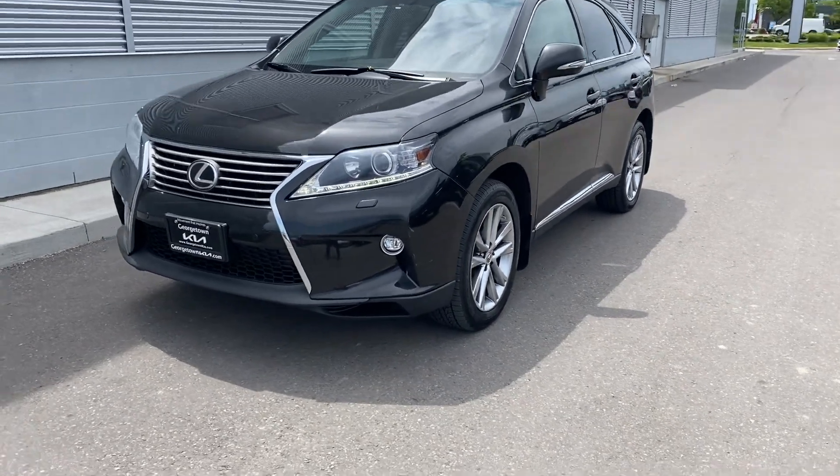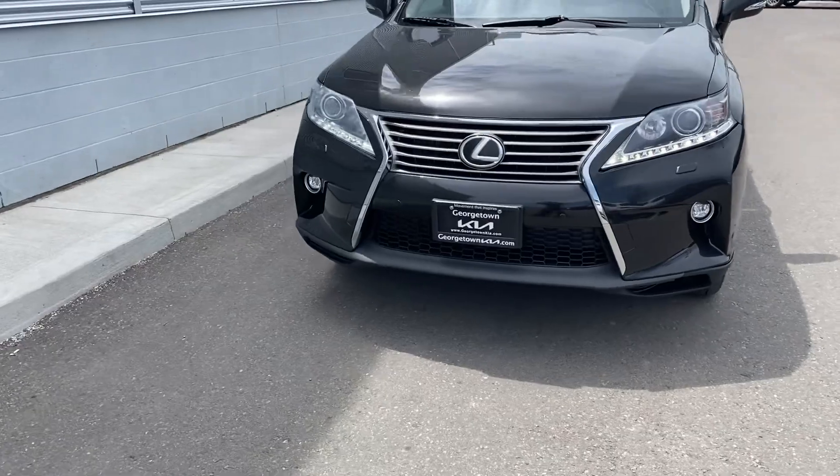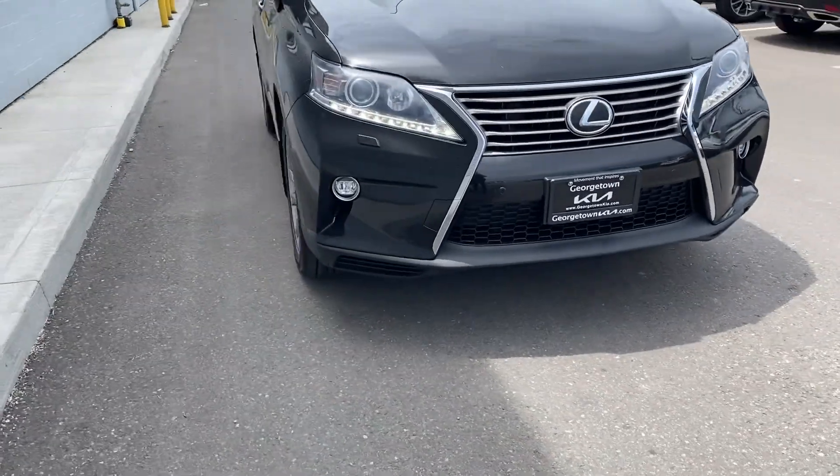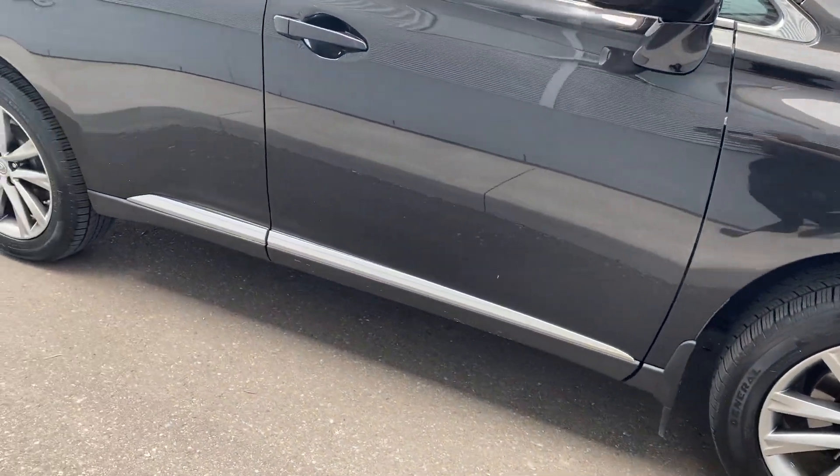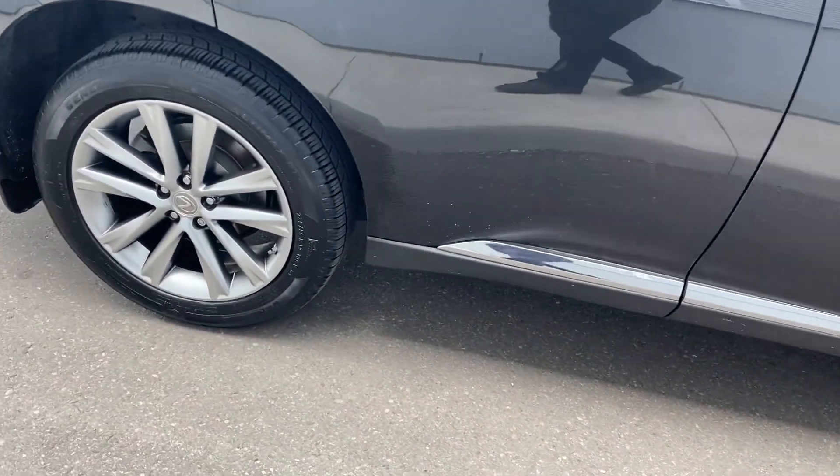Hey Daniel, it's Adrian here at Georgetown. I just want to thank you once again for coming in earlier today. A little recap if you looked at — here's a 2015 Lexus RX 350. Overall condition is very clean.